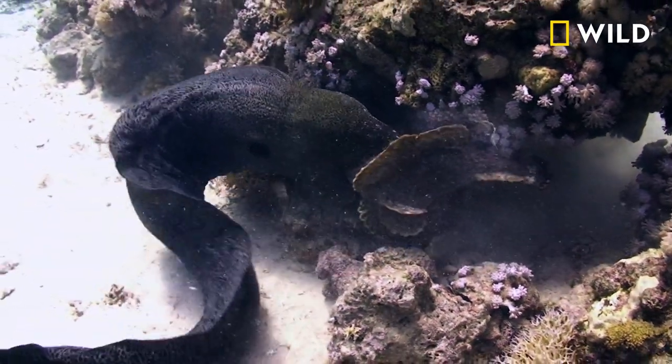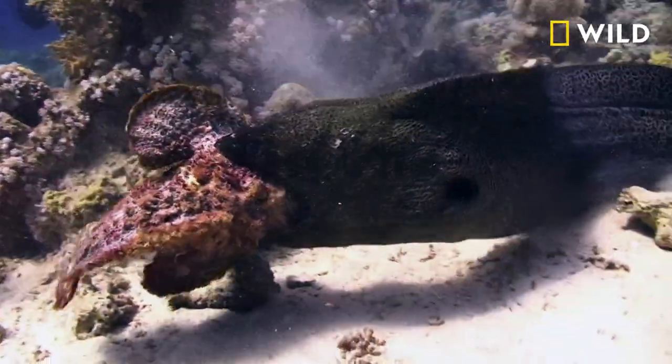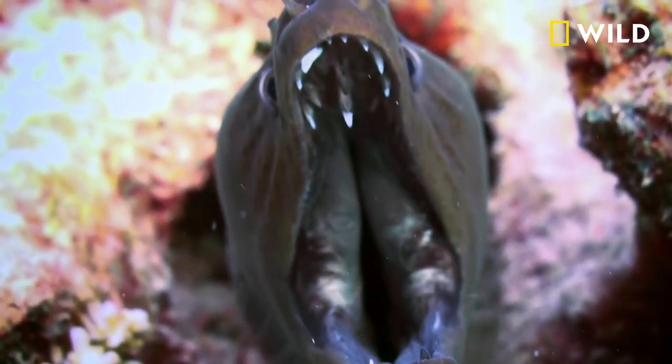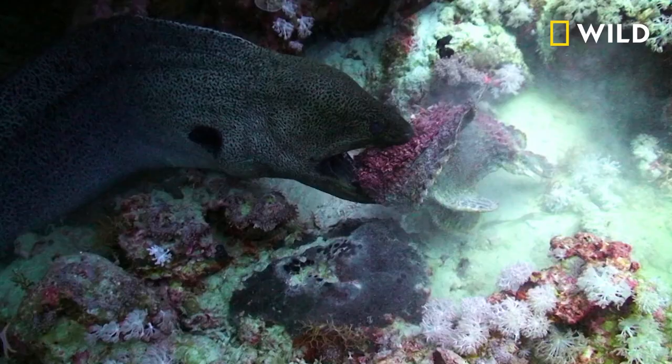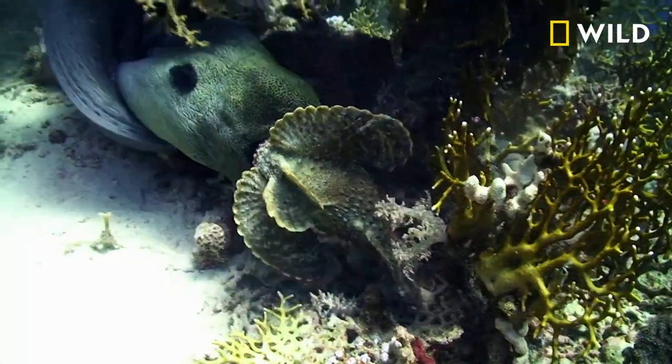This attack of a moray eel on a white-tipped reef shark is really fascinating. What makes moray eels really efficient predators is the strength, the power, and the design of their jaws. You not only have this very large jaw, but it's armed with sharply pointed teeth that are really well adapted — like a mousetrap — to clutch animals within its grasp.